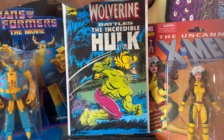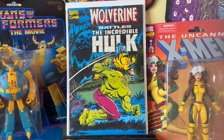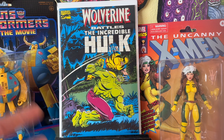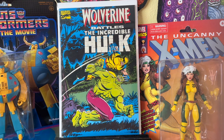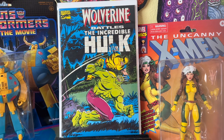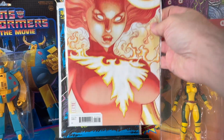This was another booth — I got these all for $10. Wolverine Battles the Incredible Hulk — cool reprint from the 90s of basically Hulk 180, 181, and probably the relevant pages from 182. Happy to get that. This is great; I love this cover. This is my second copy of this — it's an improvement over the one I had.